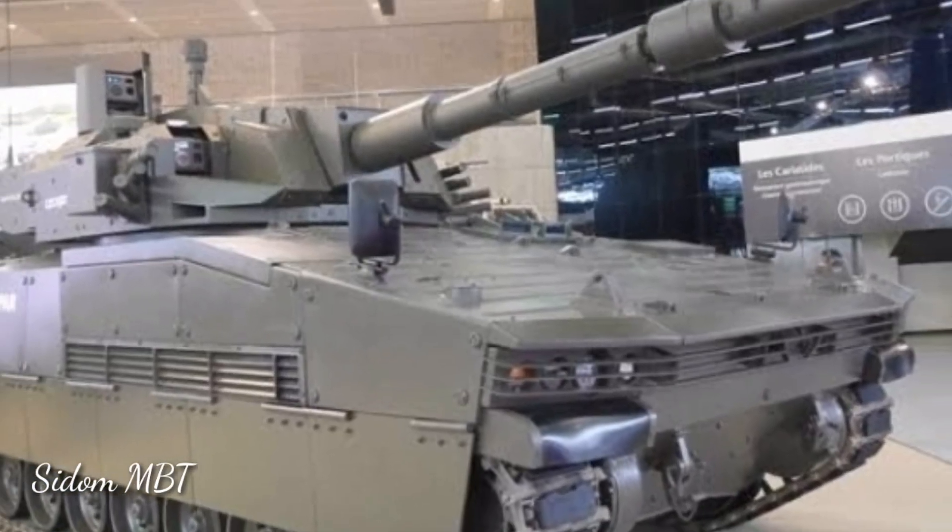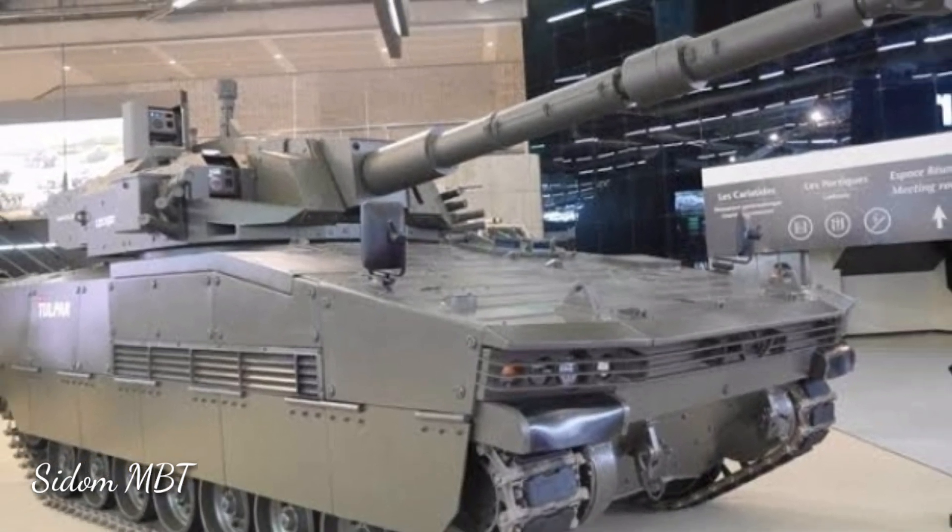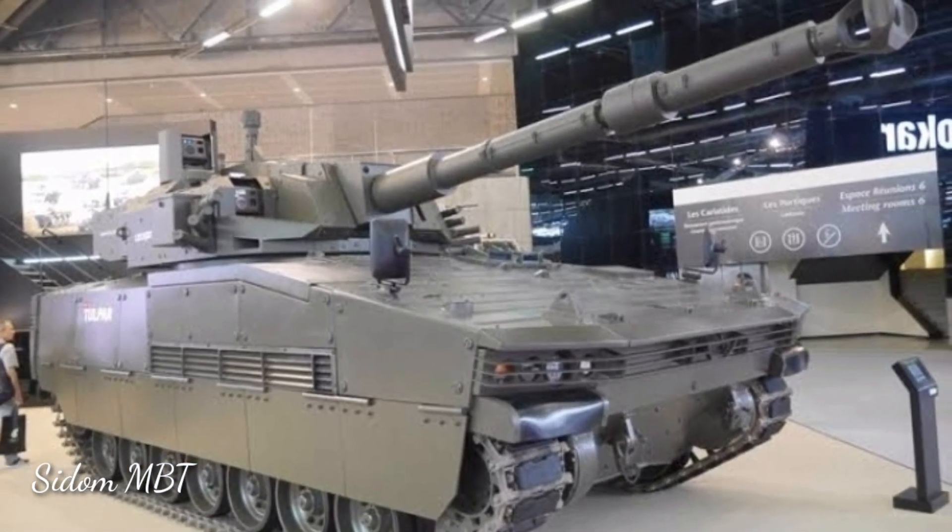The Anders Light Tank was developed by the Bummer Group of Poland. Development started in 2008.